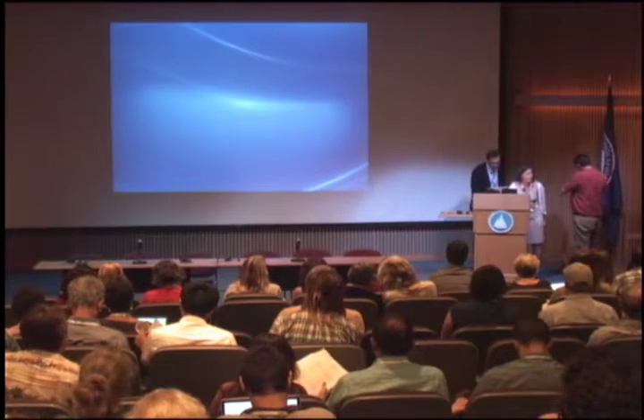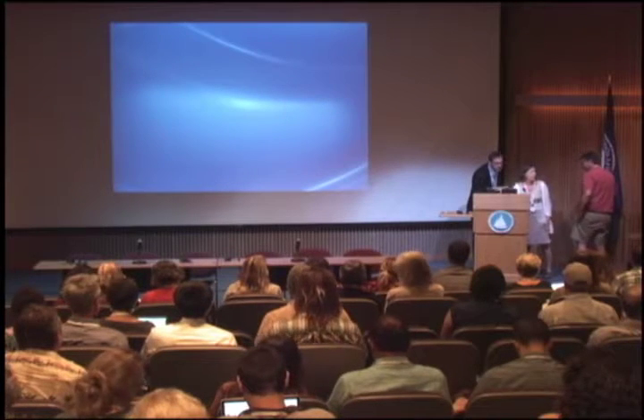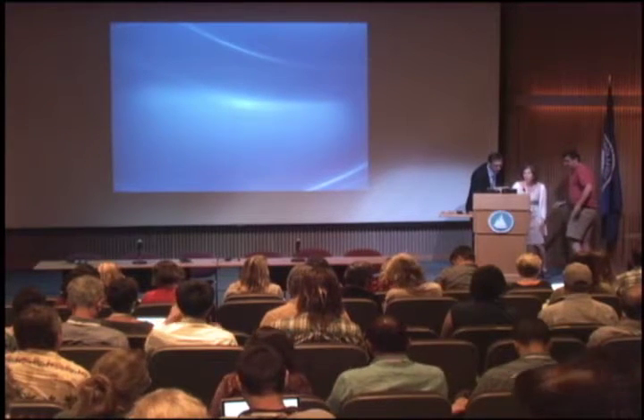Our last speaker before the coffee break will be Scott Doney, and he's going to be giving us an overview of the science behind export science question three.